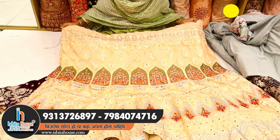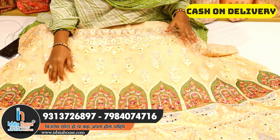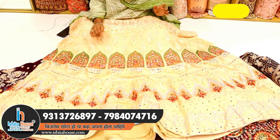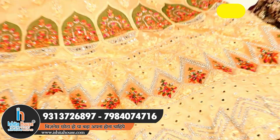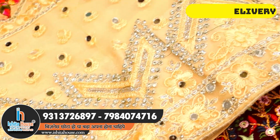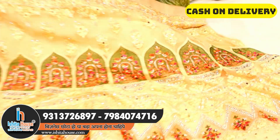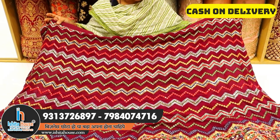This lehenga is a temple design with heavy work, mirror concept, and heavy stonework. It is a unique and fantastic color combination.